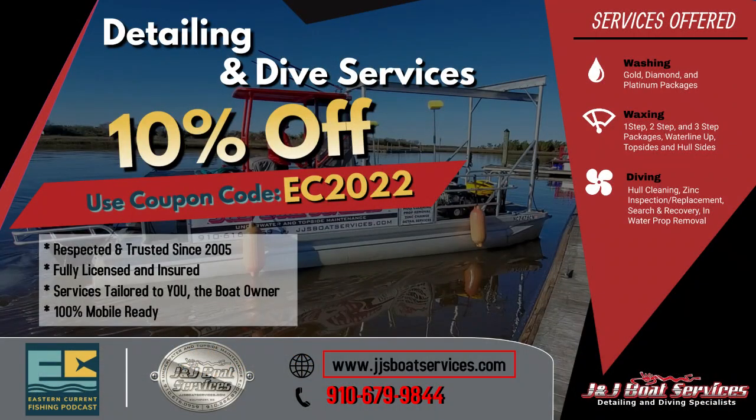Before we get too deep into it, I want to share our sponsors, starting with J&J Boat Detailing. Full service boat detailing, they'll come to you and detail your boat in your driveway, at your boat slip on the lift. They have a full service dive team that can go under the boat while it's in the water, clean the whole bottom, get all the barnacles and growth off. If you use the code EC2022 you'll get 10% off your first boat detail.